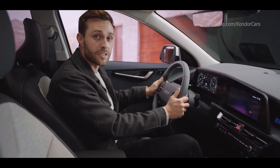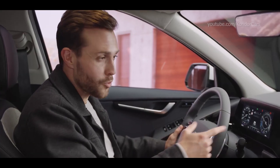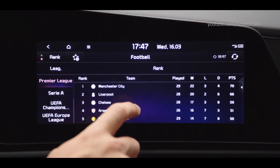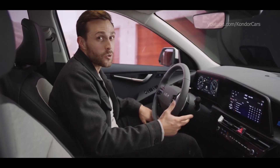The best thing is that you can control the functions without having to lift your hands from the wheel, using the voice recognition system. If you're a sports fan, you're really going to like this — you can receive live sports results. You won't miss a game of your favorite team while on the road, and you can even make your own lists.